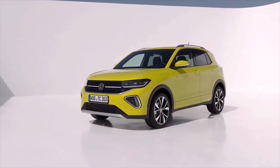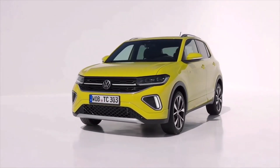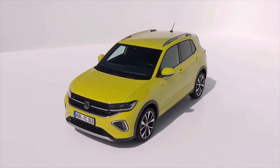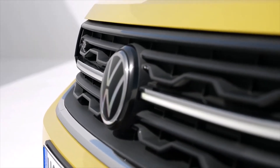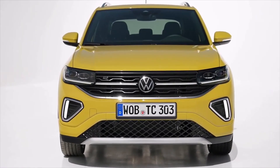This is the new Volkswagen T-Cross facelift. In terms of design, the new T-Cross gets Matrix Elite headlights as standard on the Style and R-Line models, and optional on the Life variant. These are visually linked through a light bar flanking the Volkswagen badge.